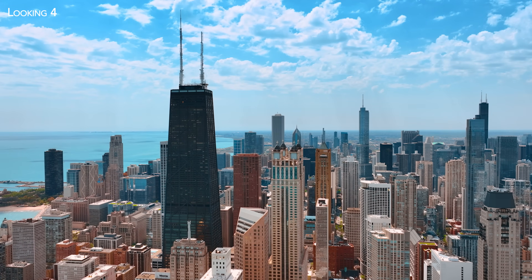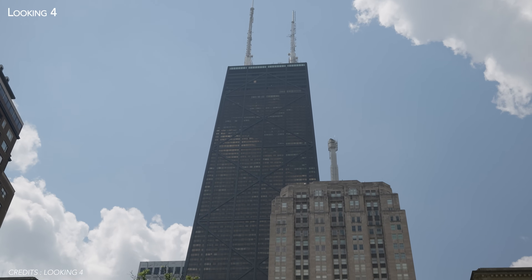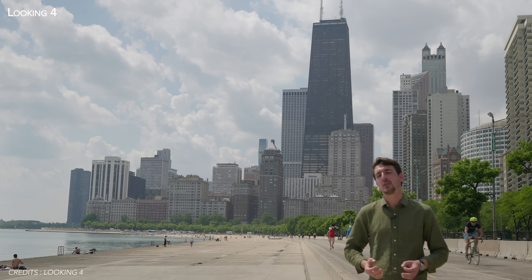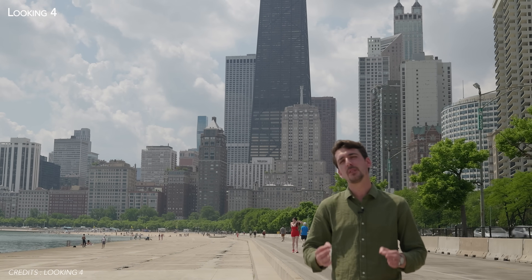Hello everyone, I'm Theo, founder of Looking4, and today I'm standing in front of one of Chicago's most iconic towers, the John Hancock Center. It stands at nearly 457 meters tall. The John Hancock Tower was designed by Bruce Graham and the Chicago architecture firm SOM, which will design the fascinating tower we're going to see today in collaboration with Energy Vault.